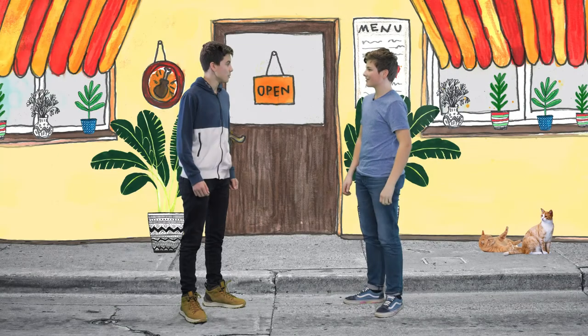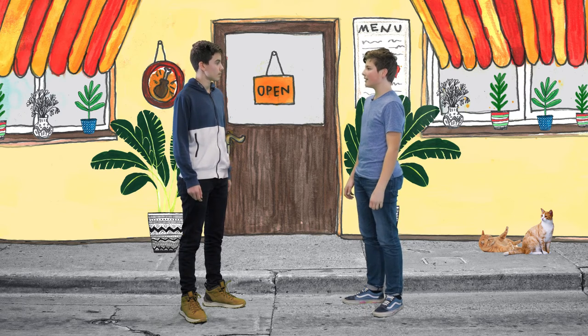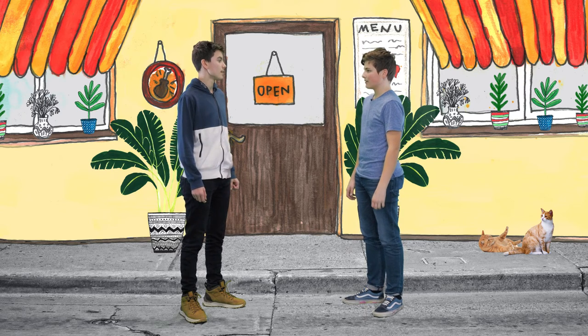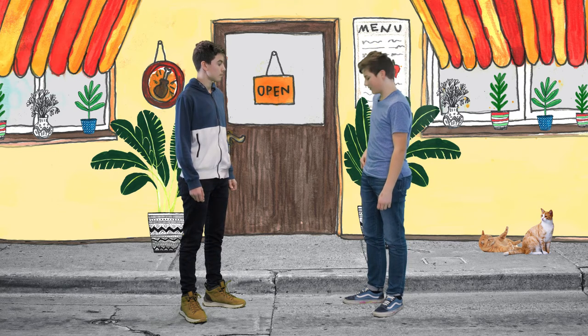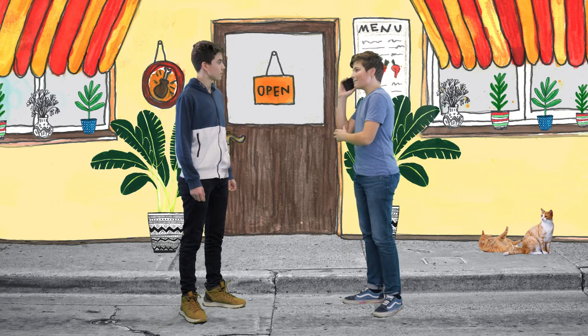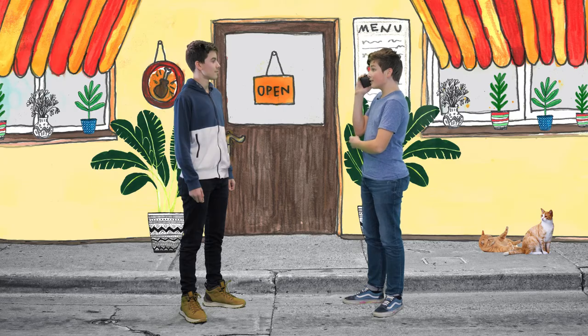Let's have a look at the dialogue and see how that can be done. So, where is Max? I don't know. I've been calling him all afternoon, but he didn't pick up. He has been very busy lately. That's true. I think he's been like that since school started. Is it him? Yes. Hey, Max. We are waiting for you. Okay? See you in two minutes.